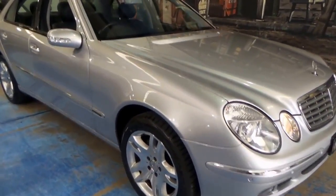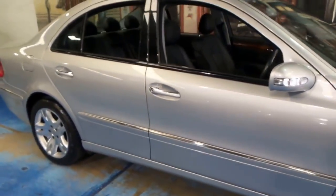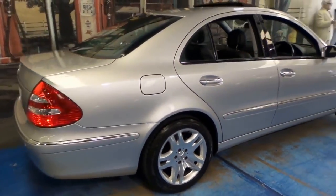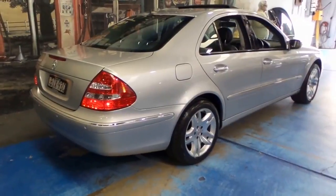Welcome to the Old Timer Centre. My name is Philip Tarrant and today we have for you an absolutely gorgeous Mercedes-Benz E500. It's Circon Silver in colour with black leather interior and this car is an elegant.